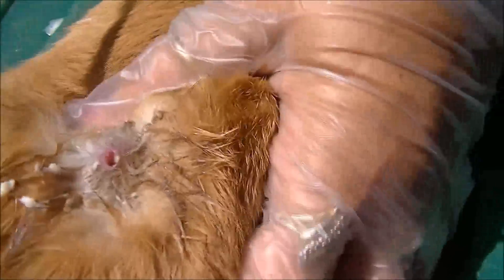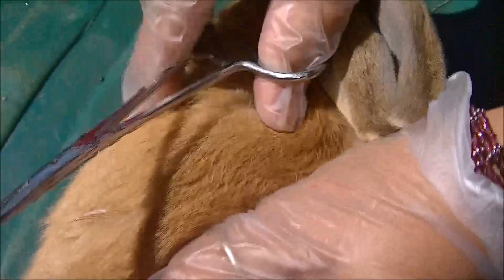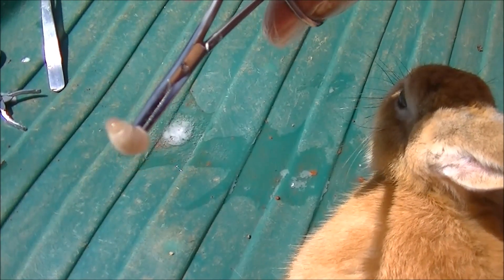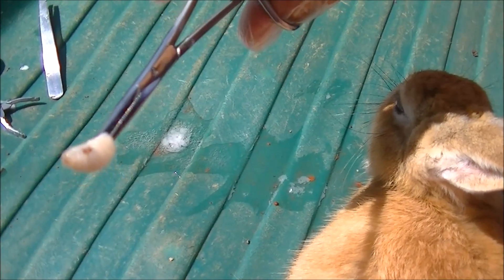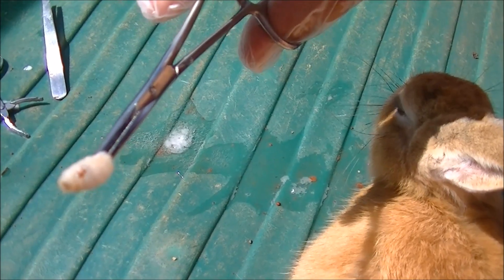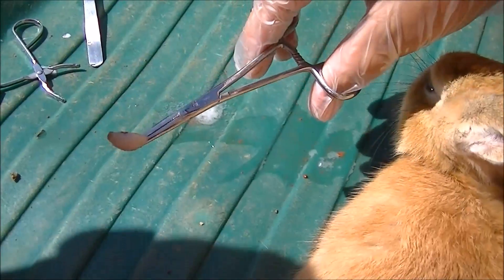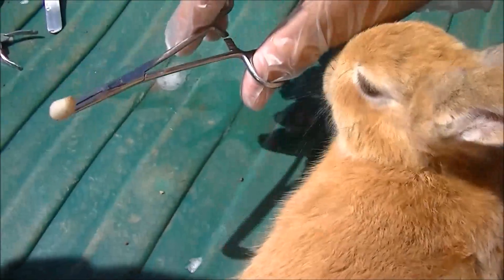Look at the hole — look at the hole that this was in. And look at the worm, there it is, look at it, it's moving! It was down inside of the rabbit, that big. It is huge and we could see it moving.